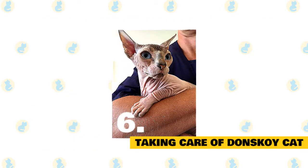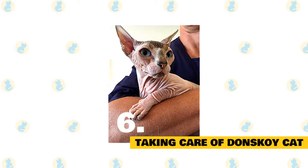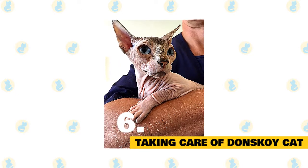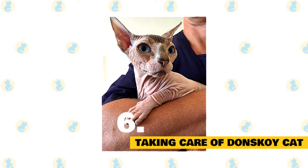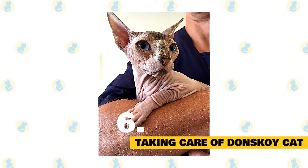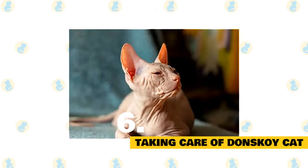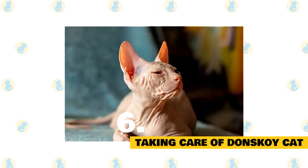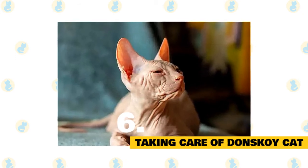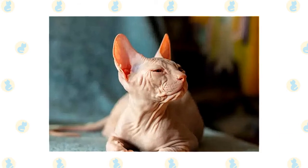6. Taking care of the Donskoy cat. As with all cats, it's important to keep up regular veterinary checkups to detect any health concerns early. Your vet can help you develop a care routine that will keep your cat healthy. Beyond yearly wellness visits, you'll want to add a scratching post to your living environment to promote healthy scratching and keep the cat's nails in good condition. The Donskoy's ears should also be examined regularly for signs of dirt or possible infection. It's advisable to start a regular tooth-brushing regimen, especially as the breed is prone to tooth and gum issues — your vet can advise about specific brands and techniques.